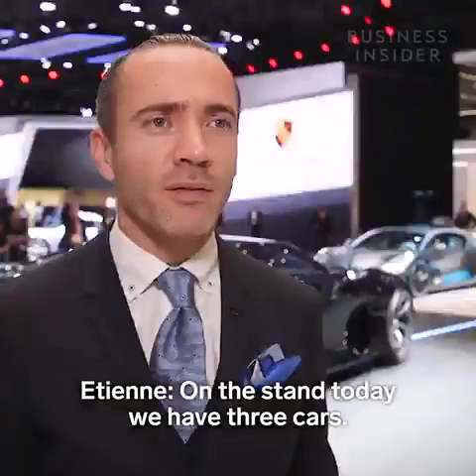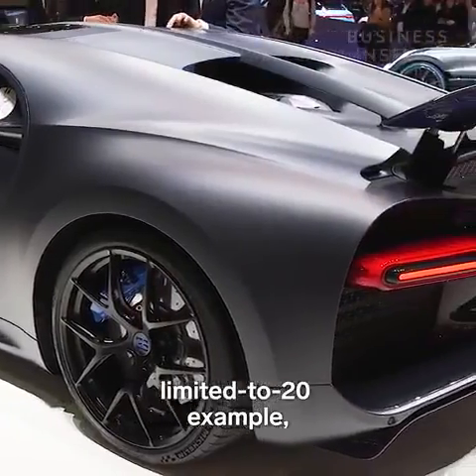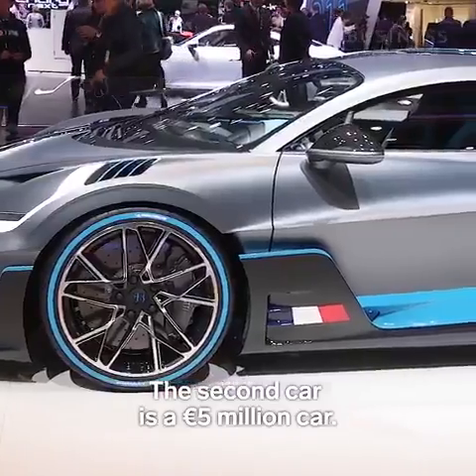On the stand today we have three cars. The first car is a 3 million euro, limited to 20 examples — it's the Chiron Edition 110th Anniversary. The second car is a 5 million euro car.